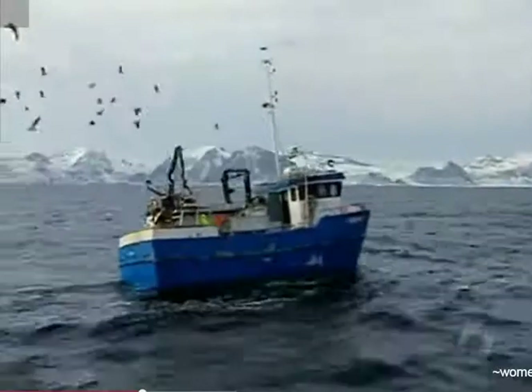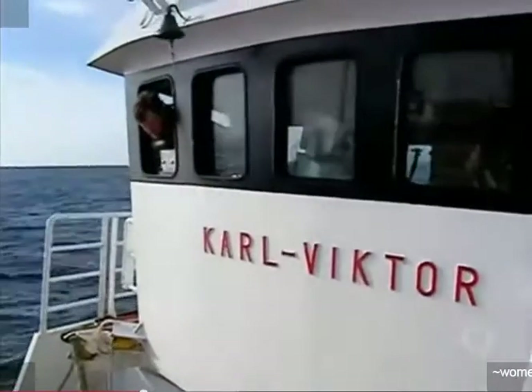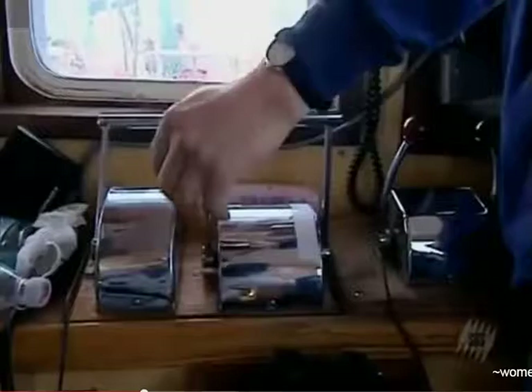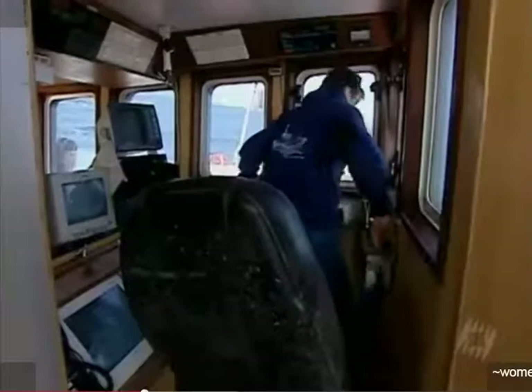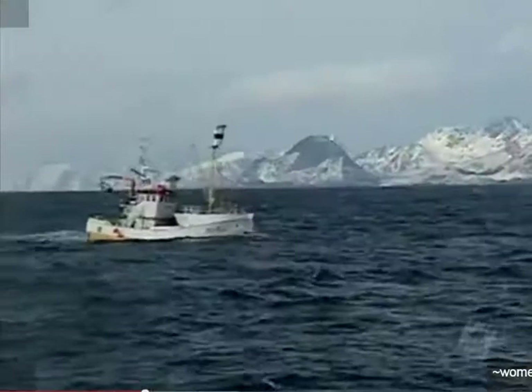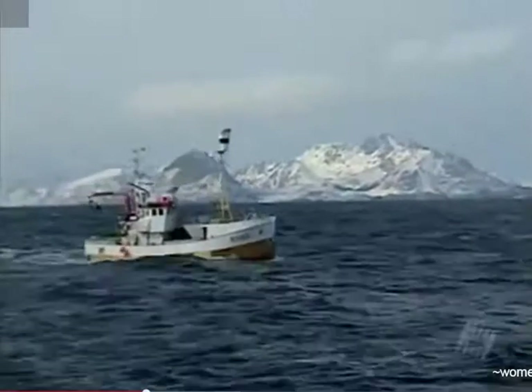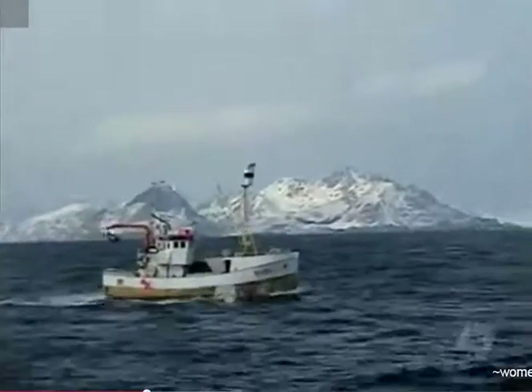Carl Victor christened his boat after himself, and each year, at the same time, he sails his namesake to the four corners of these islands. The miracle took place a few weeks earlier: the huge schools of Arctic cod have kept their appointment on the shores of Norway.